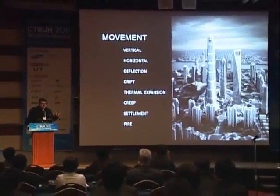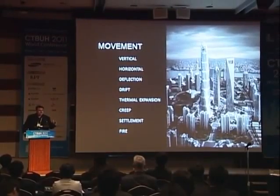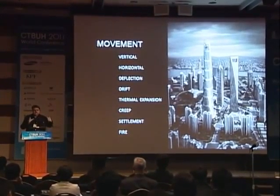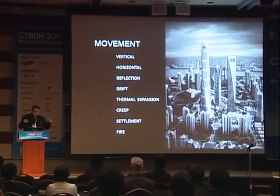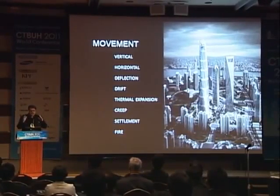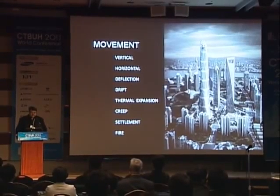Movement. In a tall building, you have vertical movement up and down that affects the curtain wall. You have horizontal movement of rotation. You have deflection of beams and pipes. You have drift of the building. You have thermal expansion. You have creep of the concrete. Settlement in the foundations. And last but not least, our friend Fire.